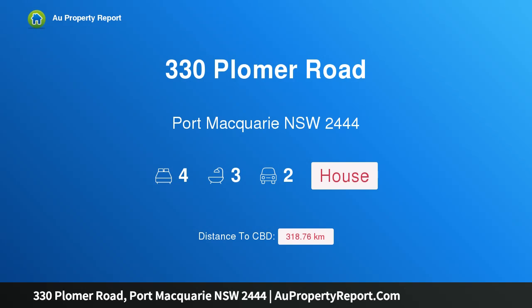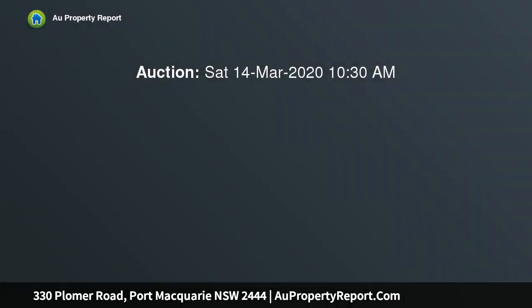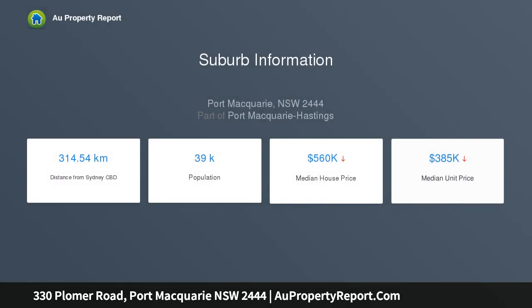Hi, I am glad to introduce property 330 Ploma Road, Port Macquarie, NSW 2444 — an absolute beachfront, architecturally designed home. You could travel the entire north coast of NSW and struggle to find a more idyllic beachfront lifestyle or impressive, architecturally designed coastal home.